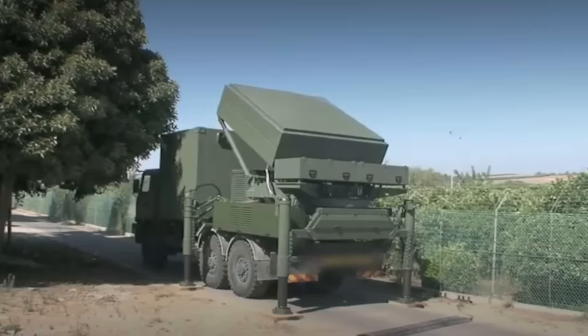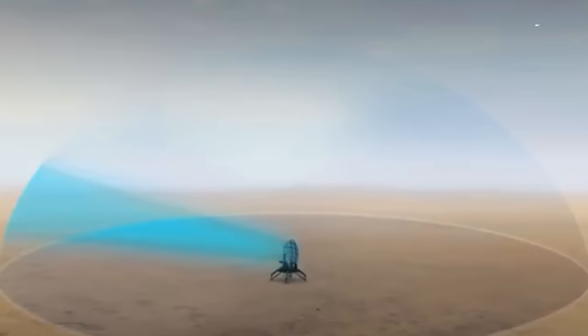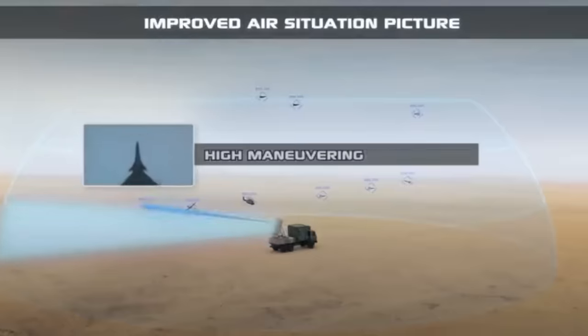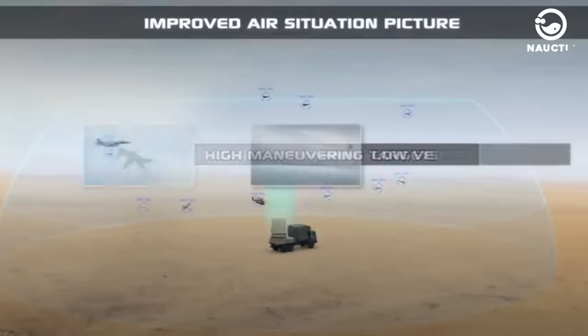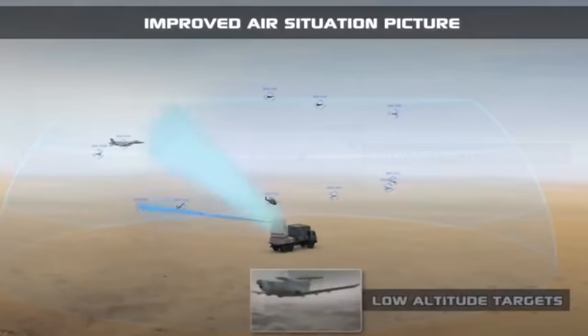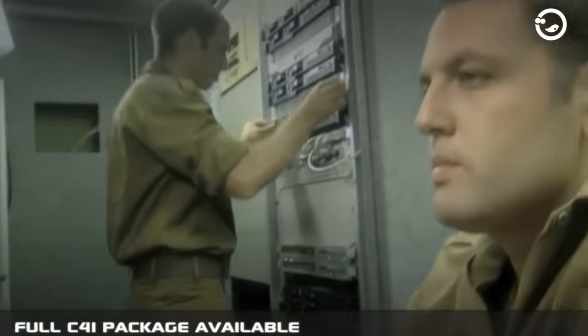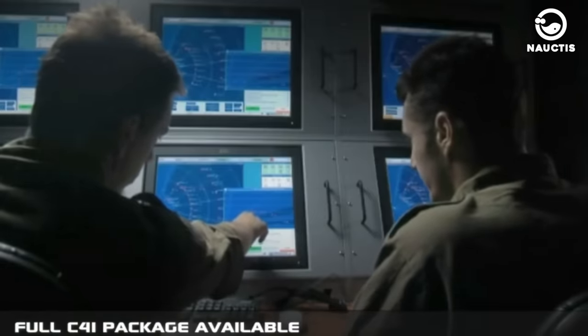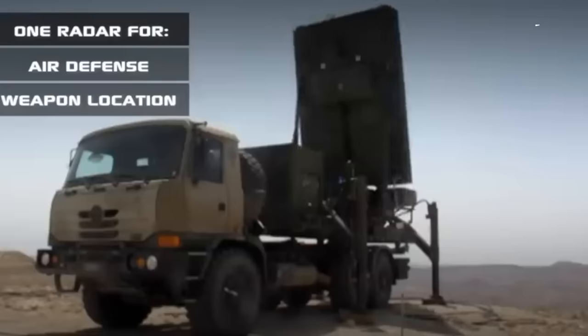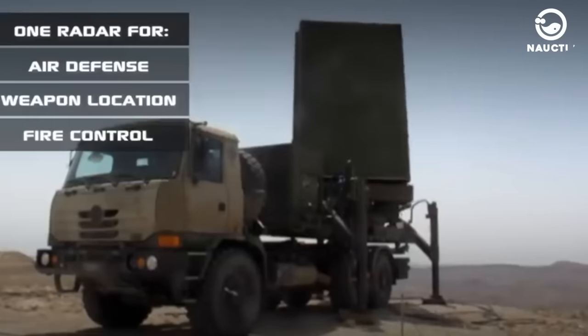The ELM-2084 MMR serves to detect incoming threats and provide mid-course guidance for the Tamir interceptor. This radar is an active 3D electronically scanned array operating in the S-band frequency. Since its initial deployment, the Iron Dome has been continuously improved. Israel has enhanced its tracking and engagement mechanisms and increased the number of batteries.